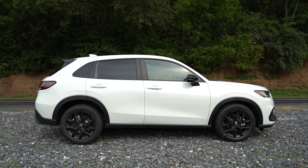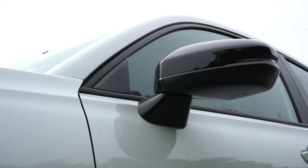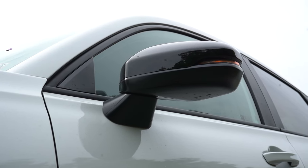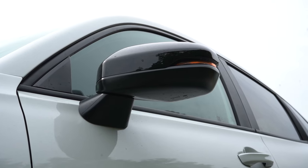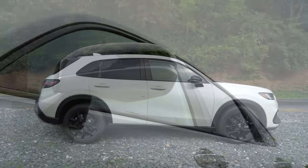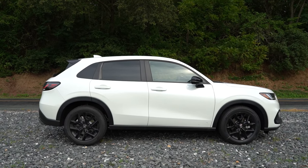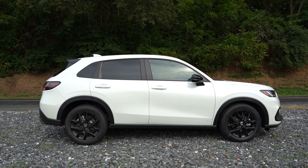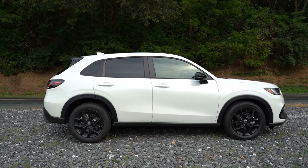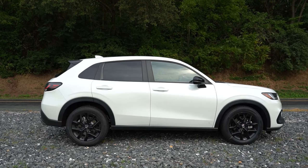Around to the side of the HRV: black window surrounds come standard, along with rear privacy glass. The side mirrors are body-colored power-adjustable for the LX and EXL, and gloss black for the Sport we have here today. Heated side mirrors come on the Sport and EXL, with LED integrated turn signals for the Sport and EXL as well. For wheels, you get 17-inch silver painted alloys on the LX, 18-inch gloss black alloys on our Sport, and 17-inch machine finish alloys on the EXL.